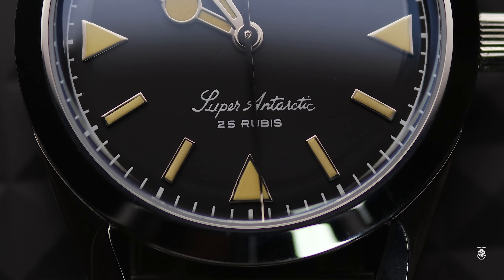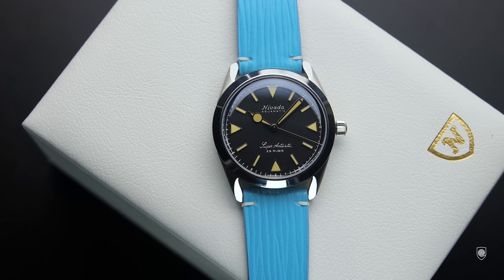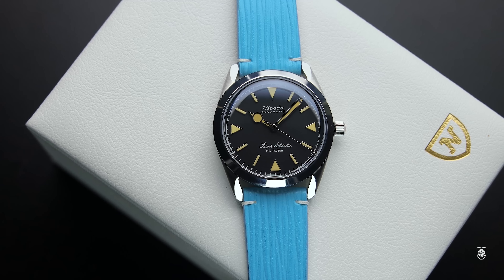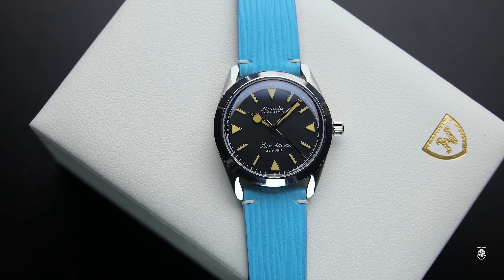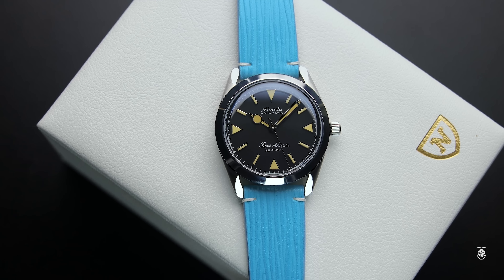As fate would have it, for some reason it wasn't meant to be to receive this watch from Nevada directly. At some point there was a mistake and instead of the Antarctic, I received the Chronomaster for review. But a week ago I found this model on the local market as pre-owned for a good price — and that's how I got it.